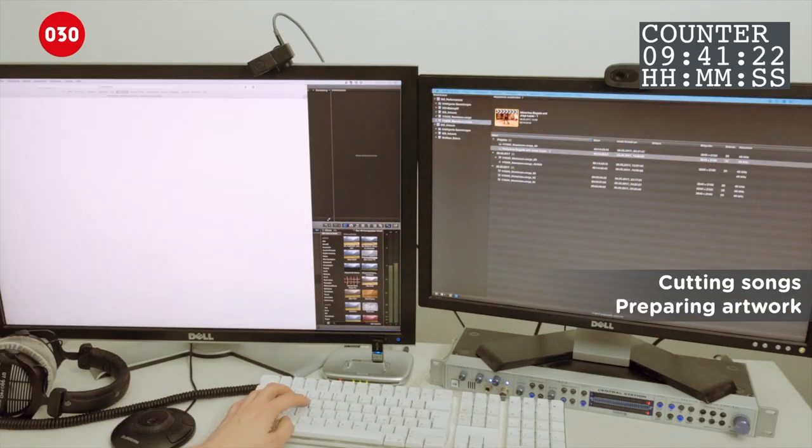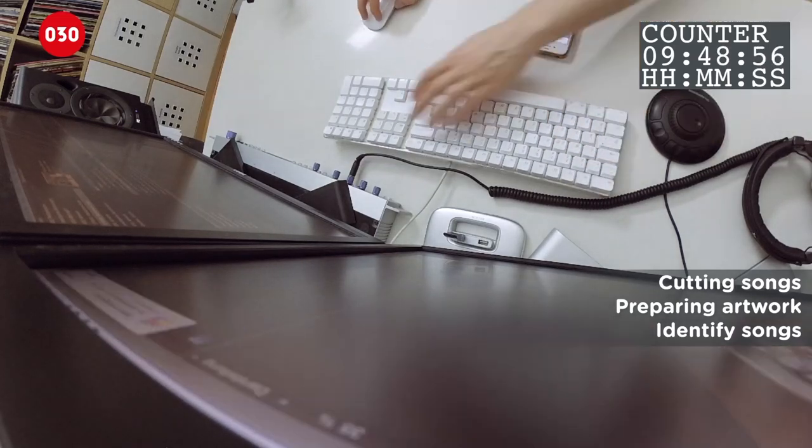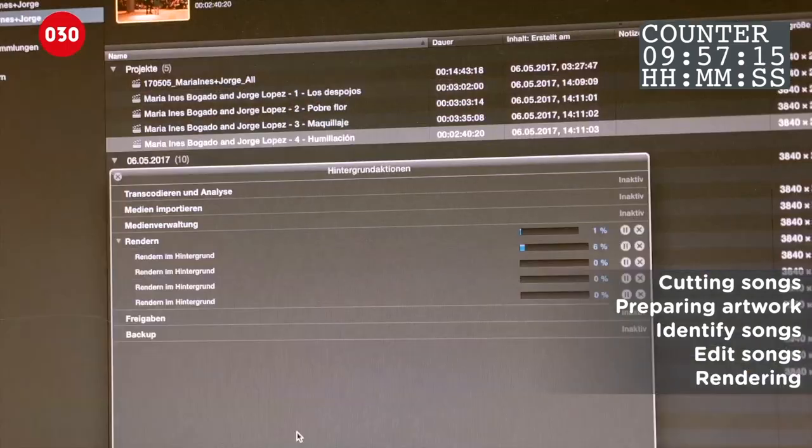He feeds the new video back into the editor, which gets cut into single songs. He prepares titles for the dancers, venue and music. This he edits together, and exports it again.